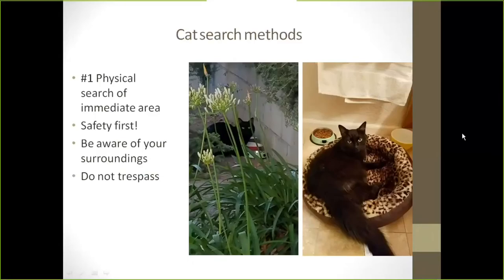The number one way of finding a cat is a close physical search of the immediate area. We'll talk about this in more detail in our next and final week covering the physical search for both cats and dogs, but we'll touch on it a little bit today.